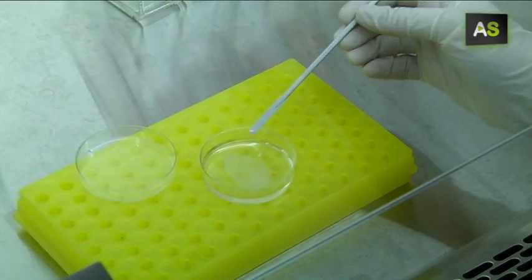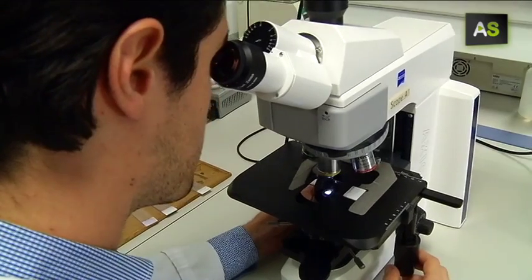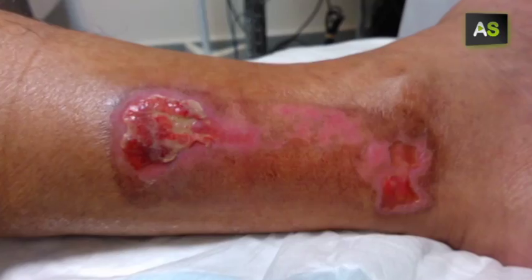Scientists from the University of Granada have been the first in the world to achieve it. They have created artificial skin using stencils from the umbilical cord, a very important advance in the treatment of large burns.